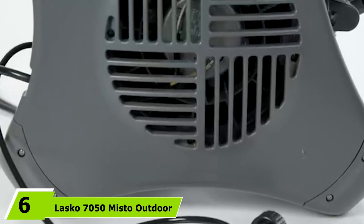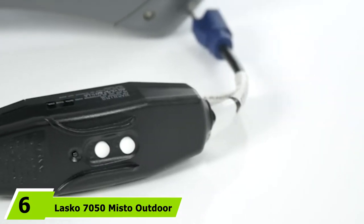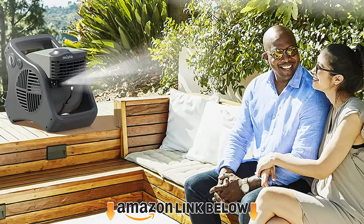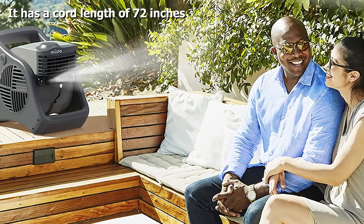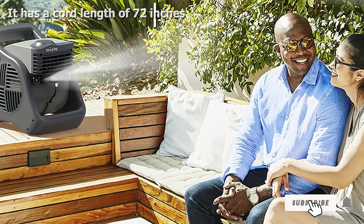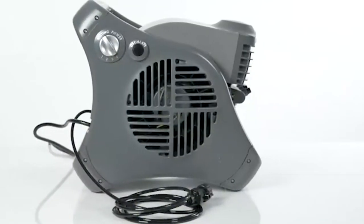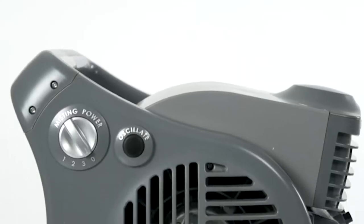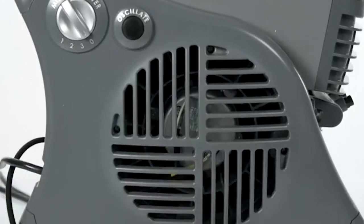The number 6 position is dominated by the Lasko 7050 Mist Outdoor Misting Fan. If the temperature is too hot outside, you can always rely on it to keep you cool while you enjoy your outdoor activity. It may be small to look at but packs a powerful blower fan and three misters to provide a cold breeze wherever needed. It uses an in-line GFCI cord with a three-pronged grounded plug, which makes it safe to use even in a damp environment.